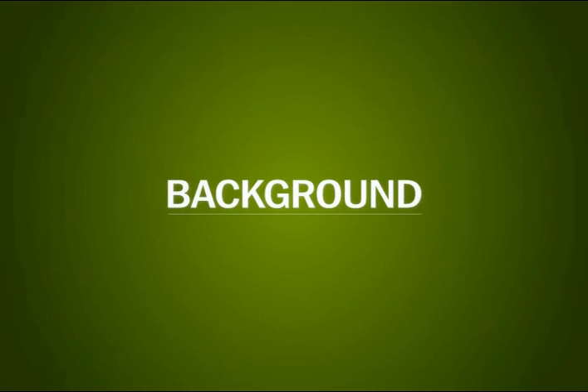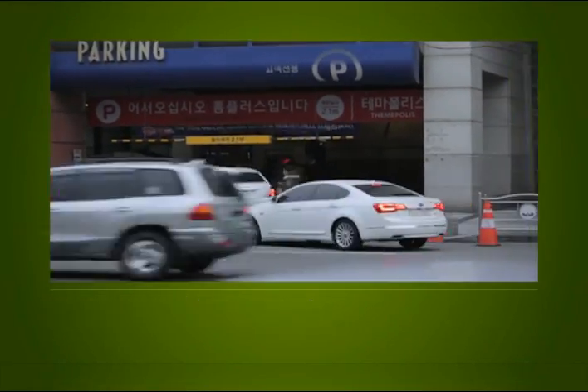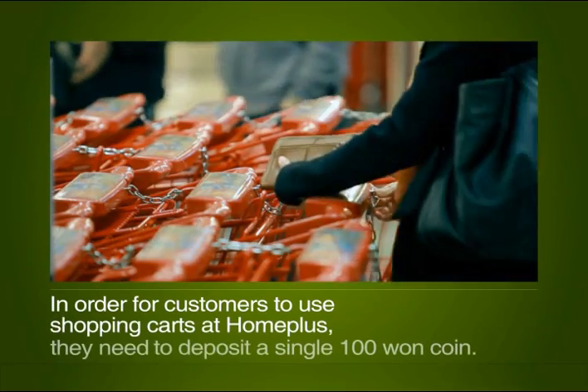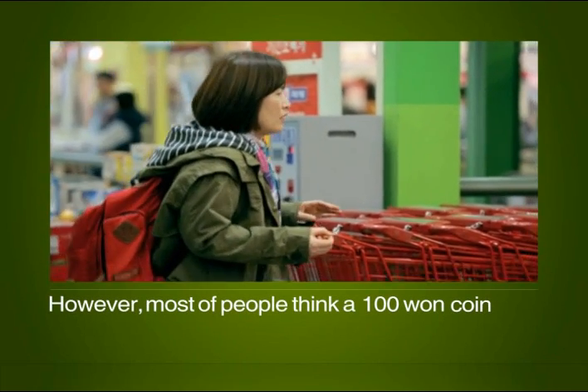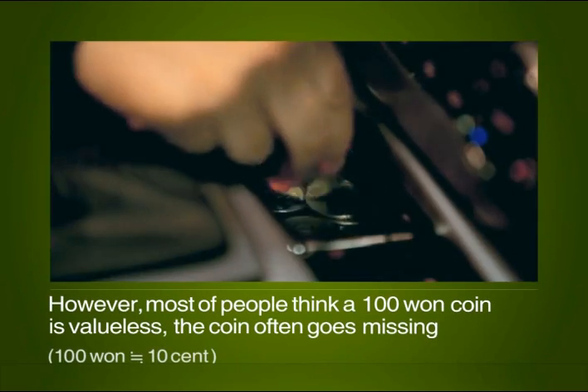An average of 4,000 people shop at Homeplus retailer stores in Korea. In order for customers to use shopping carts at Homeplus, they need to deposit a single 100 won coin. However, most people think a 100 won coin is valueless, and the coin often goes missing.